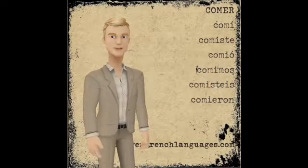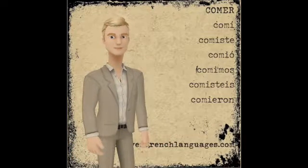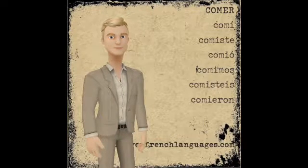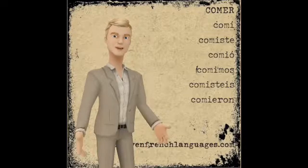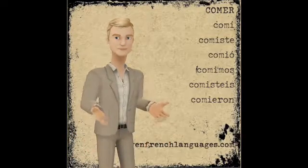Comí, comiste, comió, comimos, comisteis, comieron. So let's run through that again: comí, comiste, comió, comimos, comisteis, comieron.